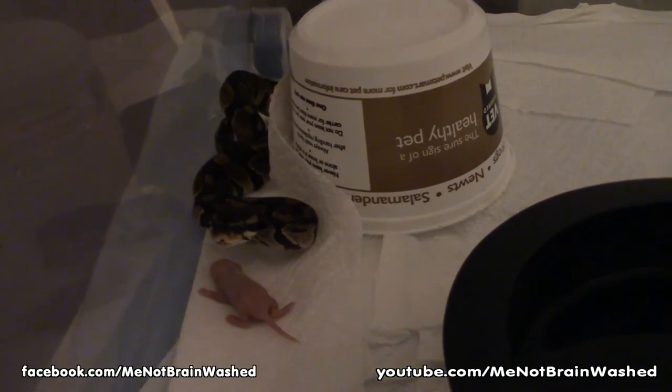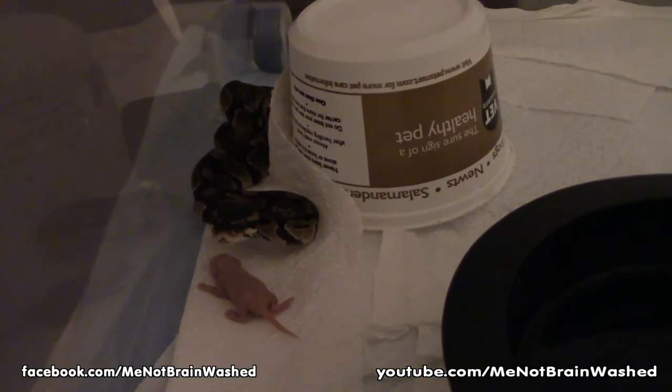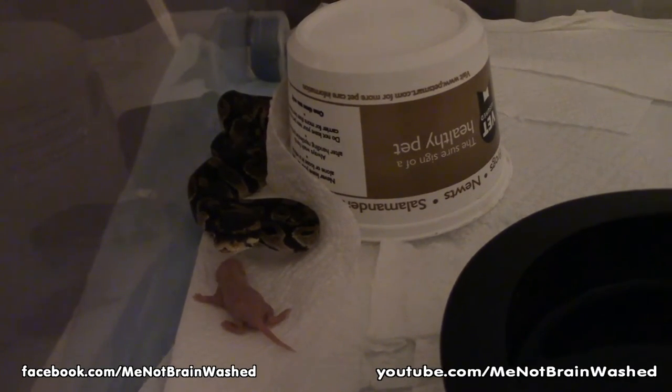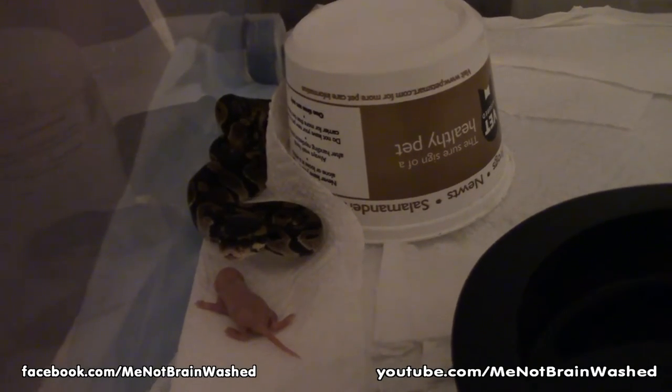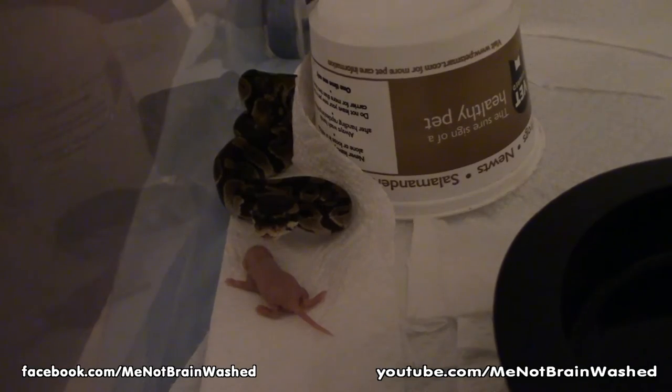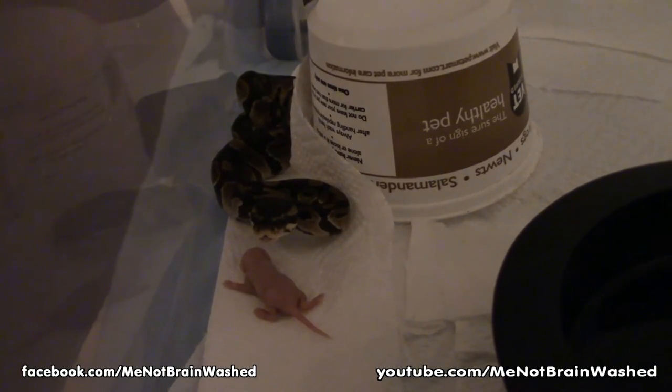Oh, he's going to come towards me. They have the pits in the front of their snout where they can sense heat. They're not a pit viper, but they still have that. He's looking at me — it's under his... you can see where the pinky is, the fuzzy.